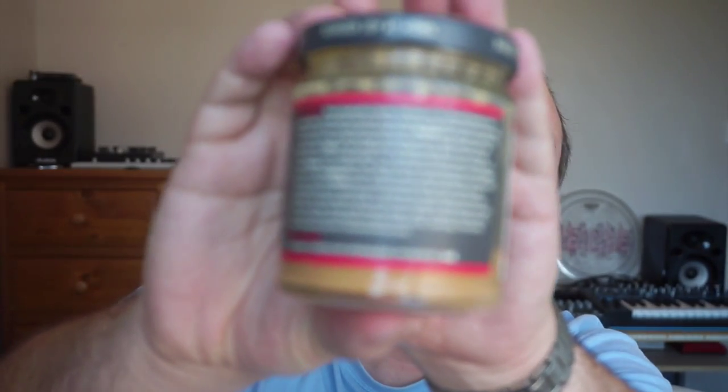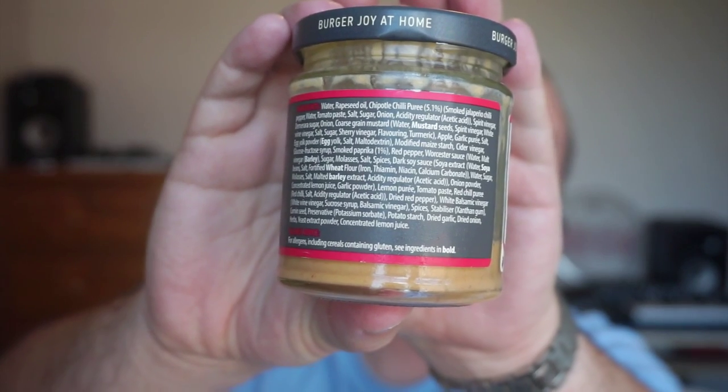I'm not going to go through all of the ingredients because there's an absolute ton of them, but you have got things like smoked chipotle chili puree at 5.1%, apple, garlic puree, onion, sugar, coarse grain mustard, molasses, spices, soy sauce — all that kind of stuff.